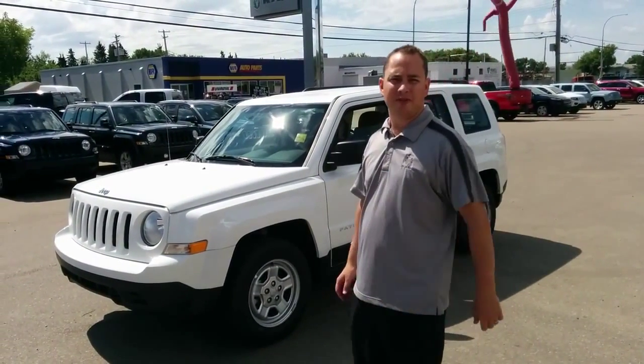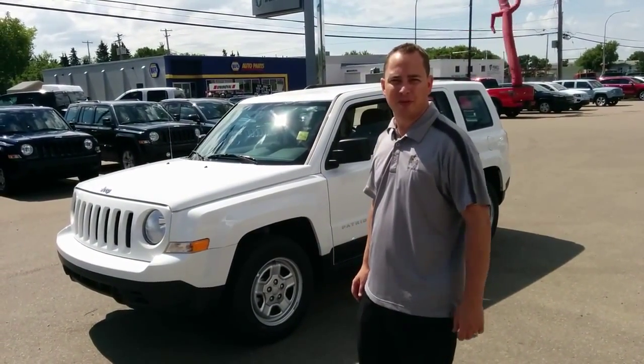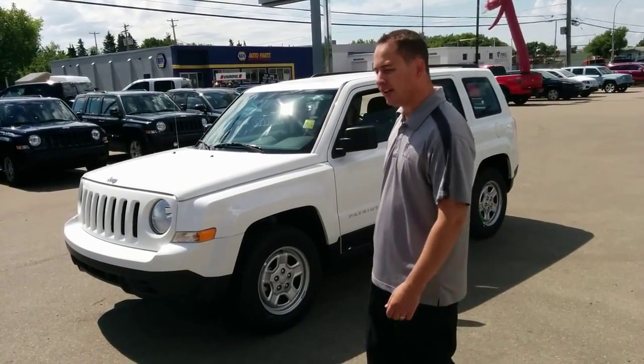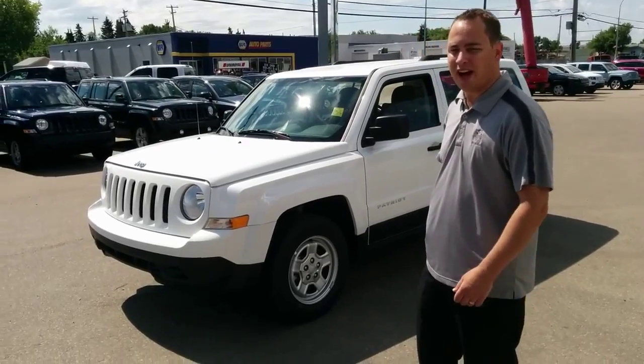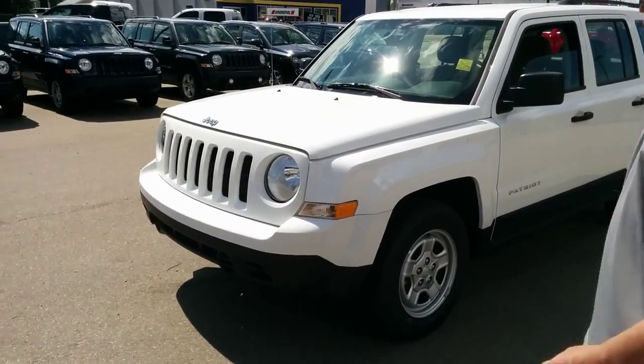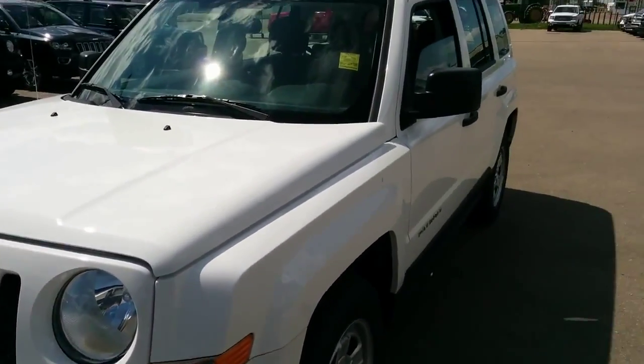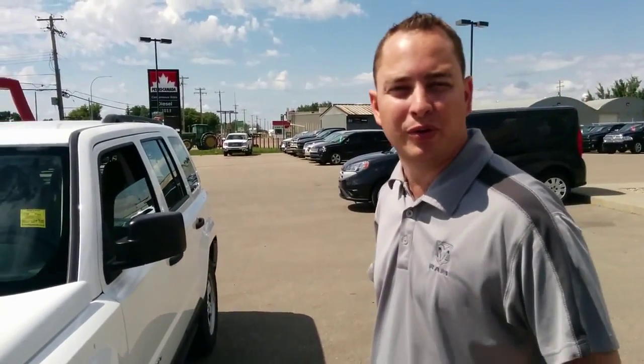Good afternoon ladies and gentlemen, this is Bill from Redwater Dodge. On today's episode we're featuring the Jeep Patriot two-wheel drive, powered by the two-liter Jeep engine, comes with a five-speed standard transmission. This vehicle is great for fuel economy — 43 highway miles per gallon, 32 city.